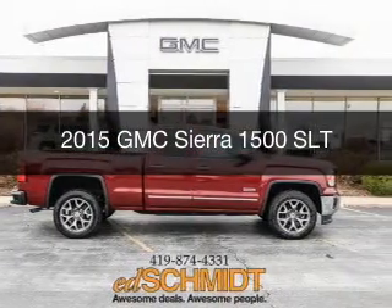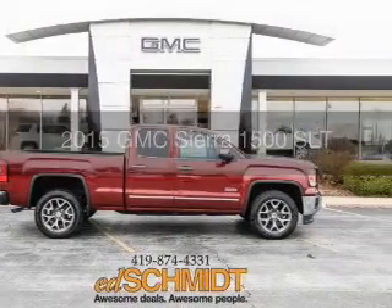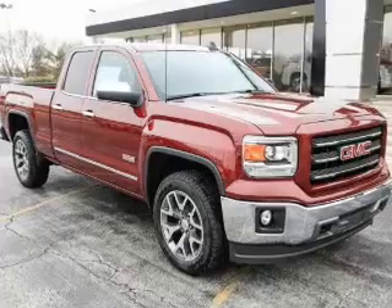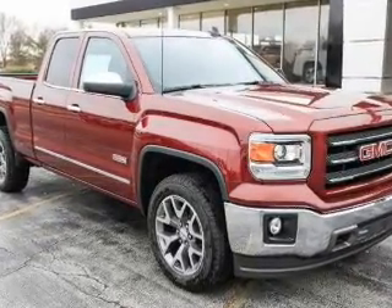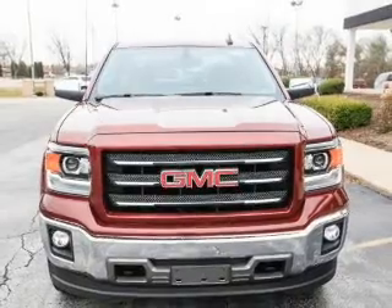This is a new 2015 GMC Sierra 1500. It's powered by 4-wheel drive, a 5.3-liter, 8-cylinder engine, and an automatic transmission.